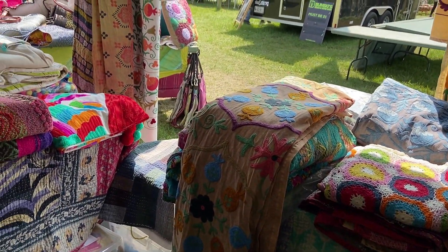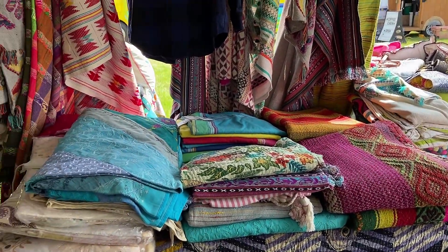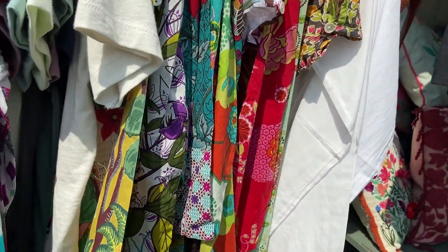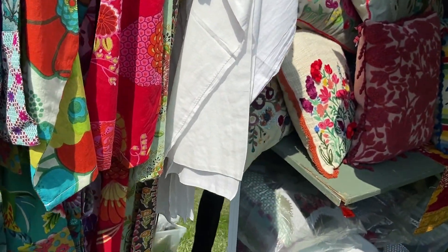She also had some great crochet pieces and some really amazing quilts. Look at these colorful tunics — I loved her booth. Everything had a real bohemian flair.